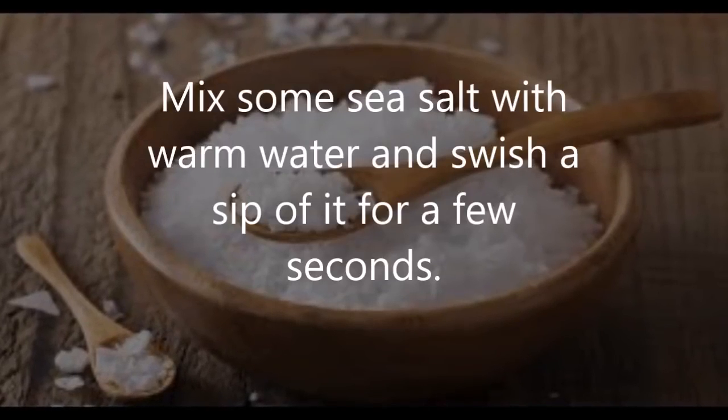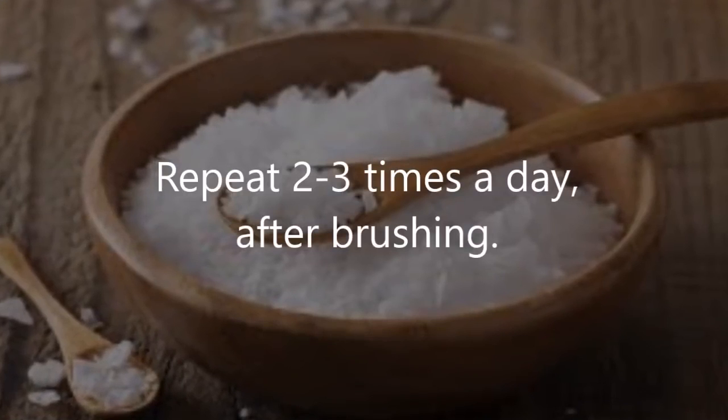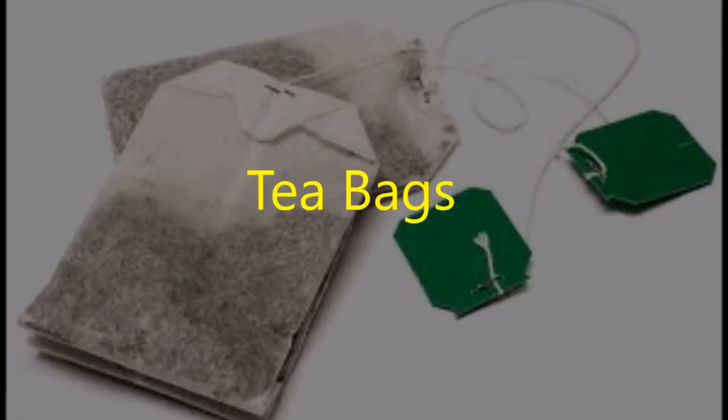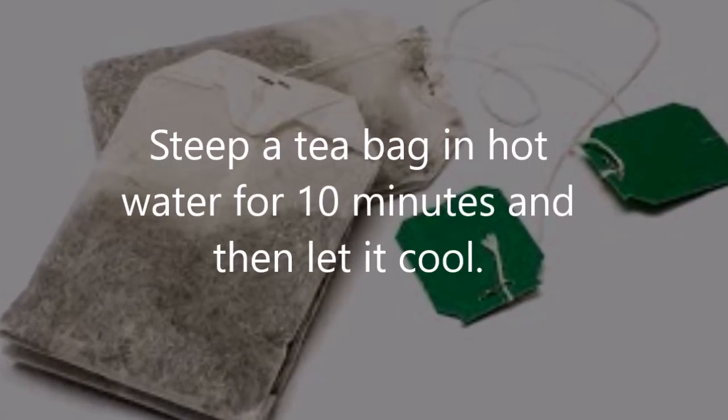Sea salt: mix some sea salt with warm water and swish a sip of it for a few seconds. Repeat two to three times a day after brushing.